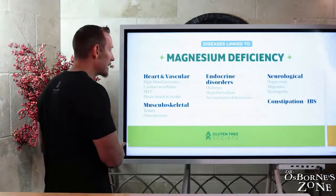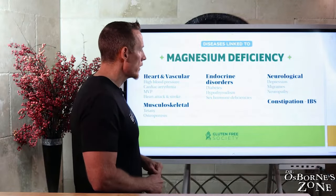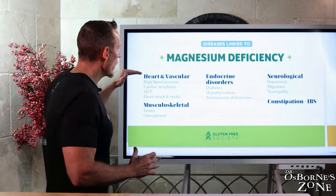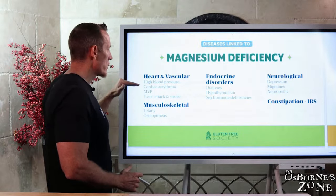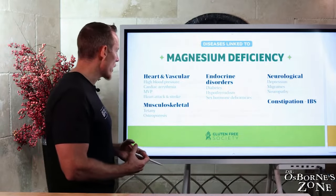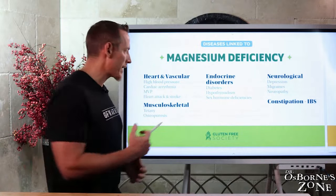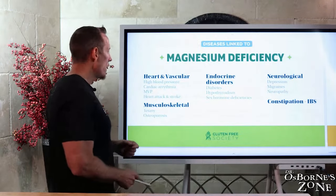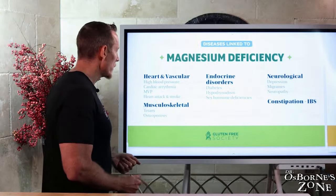Beyond symptoms are actual disease states linked to magnesium deficiency. Looking at the heart and vascular system: high blood pressure, cardiac arrhythmia — if you've ever had an abnormal EKG and your doctor never measured your magnesium level but instead wanted to put you on medications, ask about magnesium. Also mitral valve prolapse, heart attacks, and stroke are linked to magnesium deficiency.